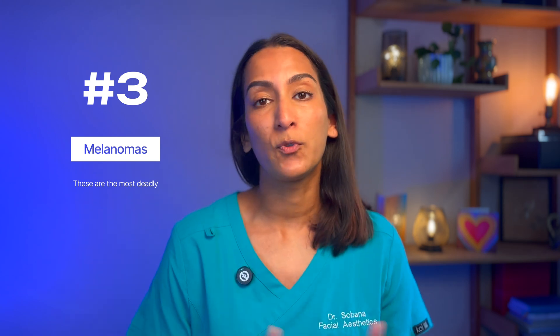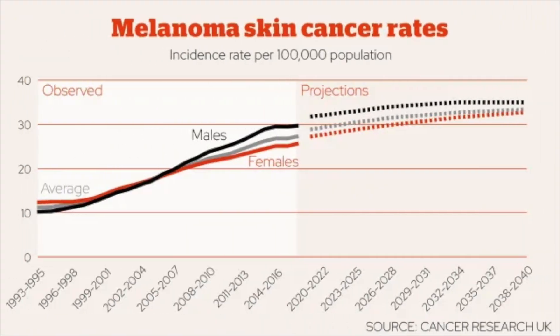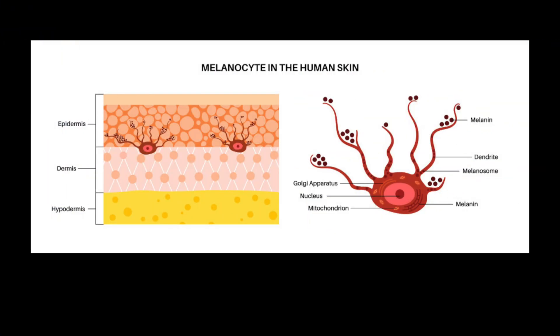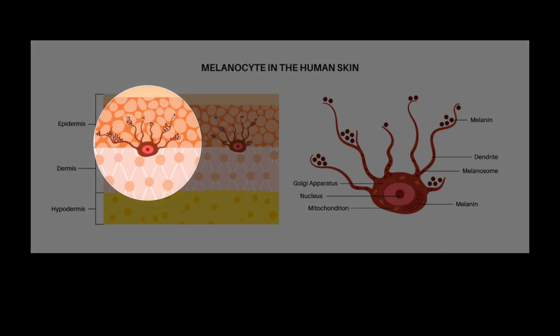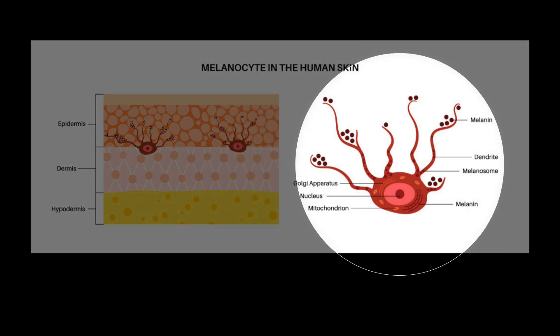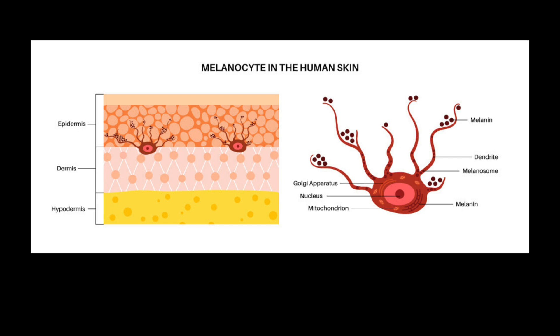And then there's melanomas. This is the most aggressive and dangerous form of skin cancer. Unfortunately, melanoma cases have been rising steadily, especially in younger people. Even though it's preventable in many cases, over 2,000 people die from melanoma in the UK each year. Melanoma is a type of skin cancer that develops from melanocytes, the cells that produce melanin — that's the pigment that gives our skin colour. Melanoma is a serious cancer that can spread to other parts of the body if not detected and treated early.